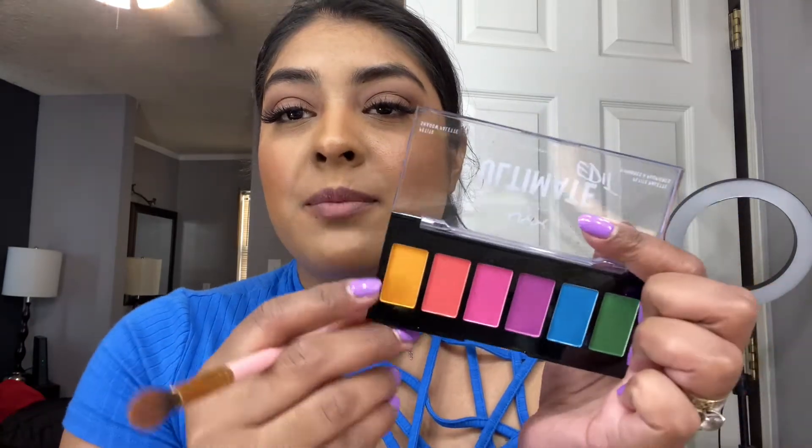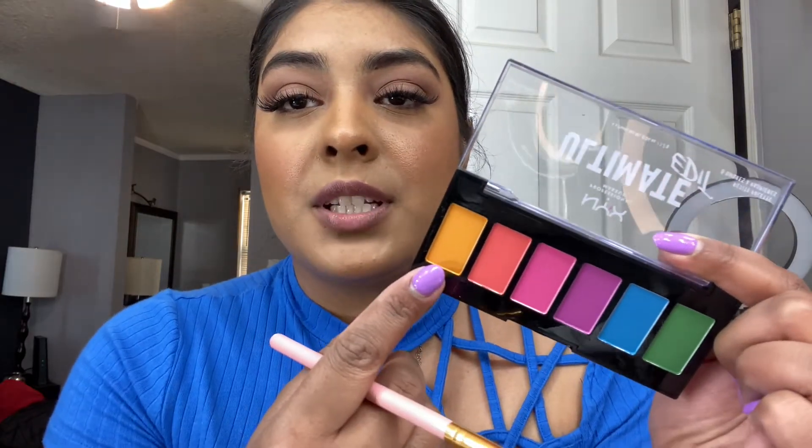I'm going to take this beautiful mustard yellow color, adding it all over the crease with the same fluffy brush — basically layering this shade on top of the brown.